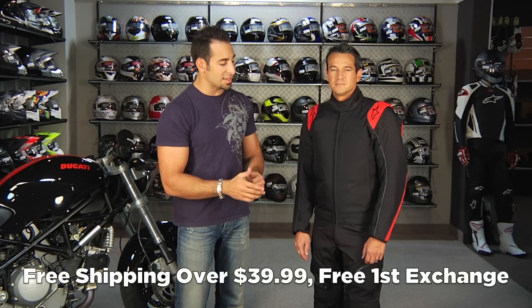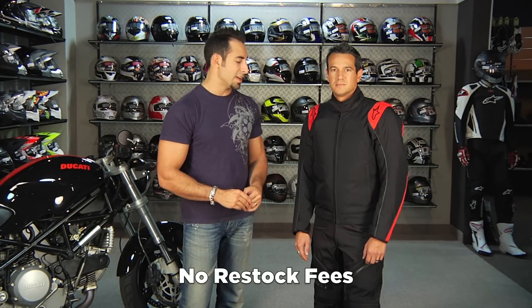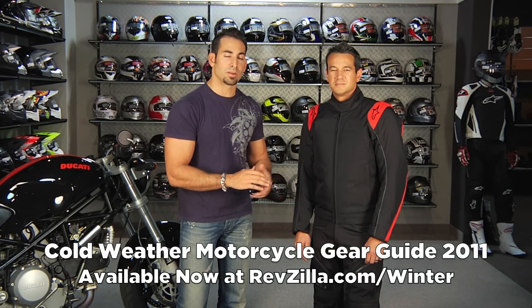Anything we showed today over $39 ships for free. If you get the wrong size, send it back and we'll exchange it for free. If you just don't like it, send it back in brand new condition and we'll give you 100% back without any restock fee. Anything over $100 — which is everything in the jacket and pants world — earns you Teamzilla cash to apply to your next order as part of our loyalty program. Check out our full gear guide at revzilla.com/winter. Thank you for watching our 2011 commuting cold weather guide here at RevZilla.com. I'm Anthony — we'll see you next time.